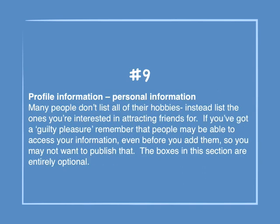Number 9: Profile information — personal information. Many people don't list all of their hobbies; instead, list the ones they're interested in attracting friends for. If you've got a guilty pleasure, remember that people may be able to access your information even before you add them, so you may not want to publish that. The boxes in this section are entirely optional.